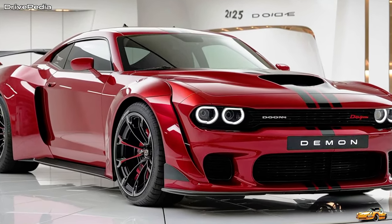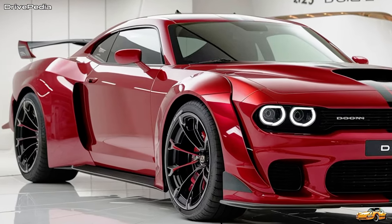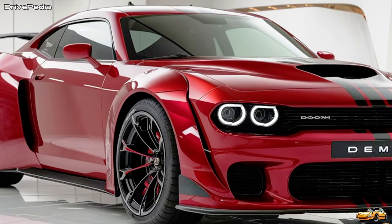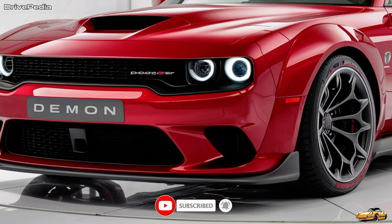In short, the 2025 Dodge Demon isn't just a fast car — it's a statement. It's a perfect mix of power, technology, and design that cements its place as one of the top contenders in the muscle car world. Whether you're looking to dominate the drag strip or just make a statement on the road, the 2025 Demon delivers.